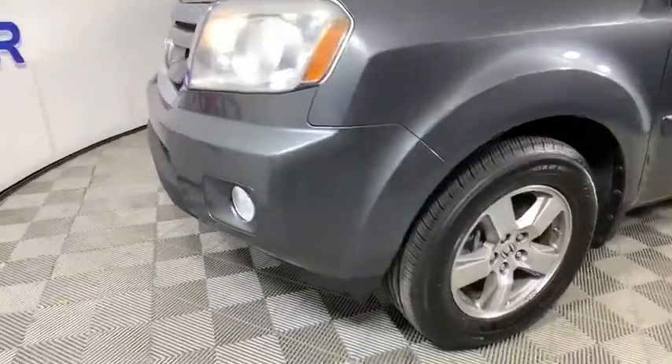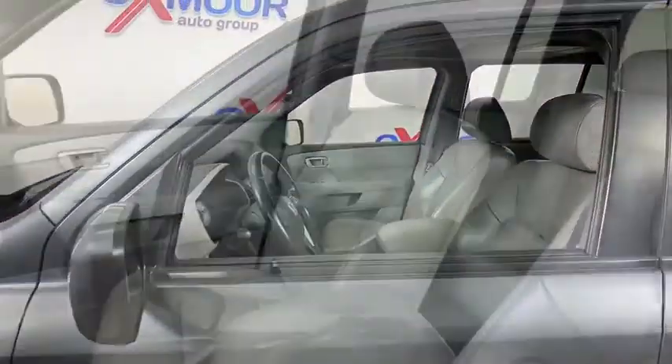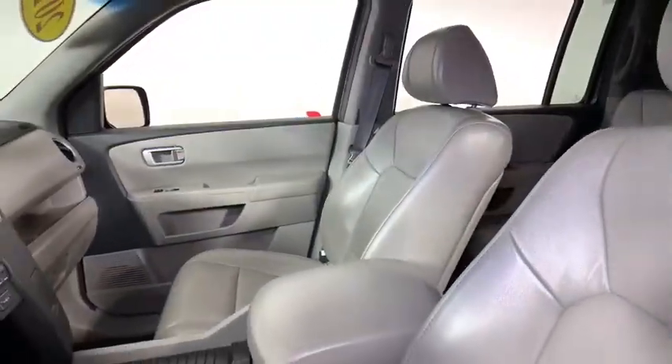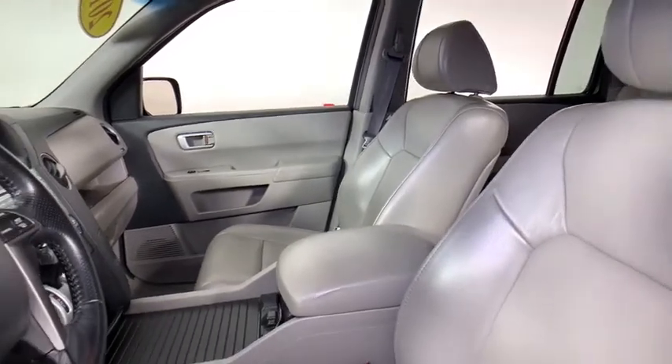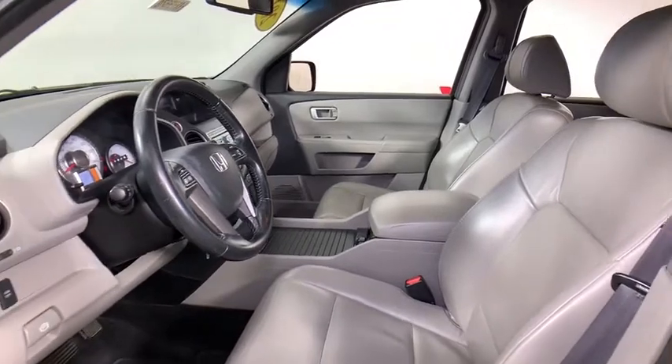Here are some of this vehicle's great options. Power passenger seat. Traction control. Dual airbags. AM FM stereo with in-dash 6-disc CD changer. Power steering. Four-wheel disc brakes. Electronic stability control.